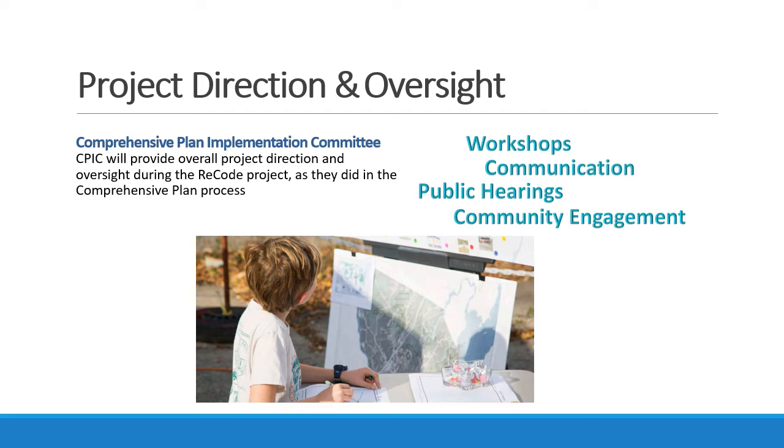This effort is being overseen by the Comprehensive Plan Implementation Committee. CPIC is a volunteer group appointed by the Select Board to provide project direction and oversight during this process, as well as facilitating the implementation of the code generally. The committee will be doing workshops, other communication, public hearings, and ensuring that the community is engaged in this effort.